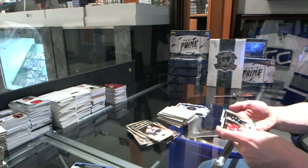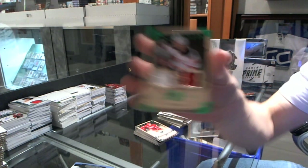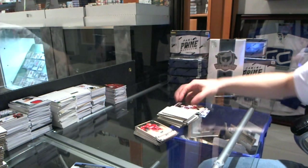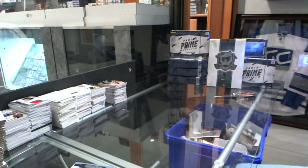And we finish with a jersey and two-color patch, number 75, for the New Jersey Devils, Patrick Eliash. Alright, multi-randoms coming up.